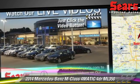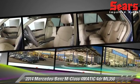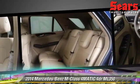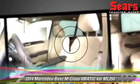Safety features include side airbags, traction control, and ABS. Comfort and convenience features include power door locks, power windows, and Harman Kardon sound.